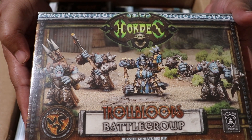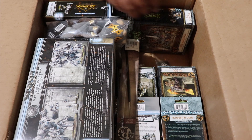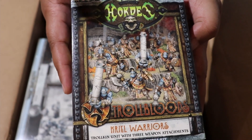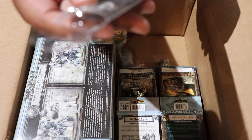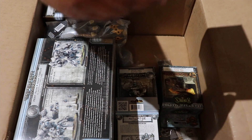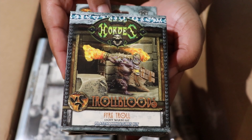We've got a Trollbloods battle group, a Trollbloods Dire Troll, a unit of Creel Warriors, a Work Studio brush, a unit of Northkin Fire Eaters, and a Pirate Troll war beast.